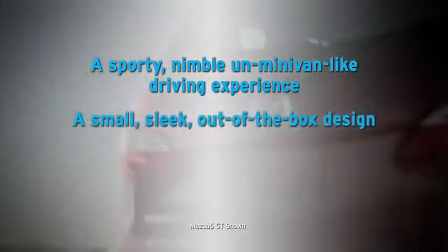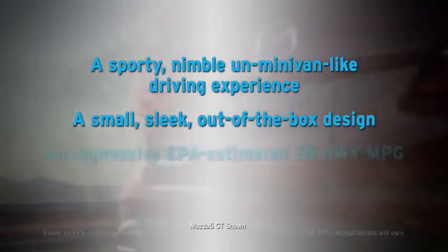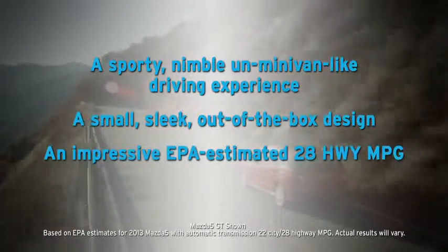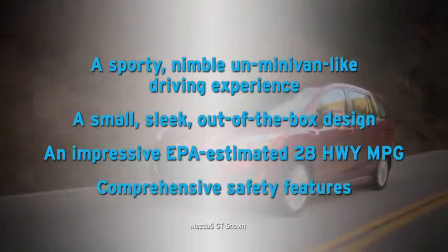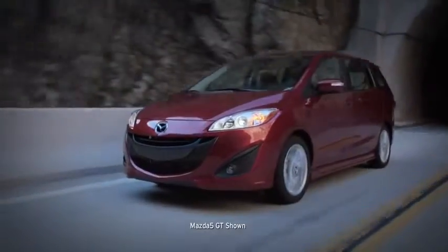Take a look and you'll see it offers a sporty, nimble, un-minivan-like driving experience, a small, sleek, out-of-the-box design, an impressive EPA-estimated 28 highway miles per gallon, and comprehensive safety features. Now find out for yourself by taking it on your own enjoyable ride.